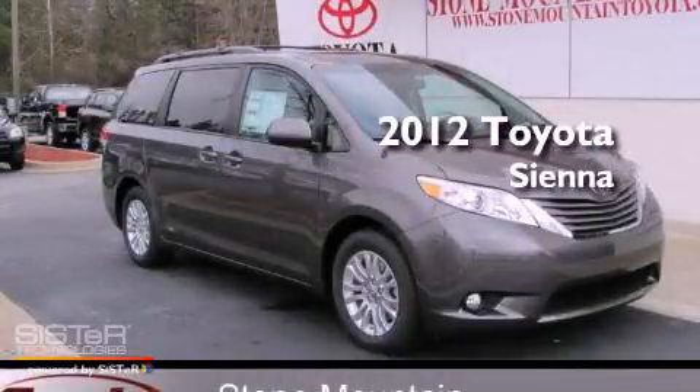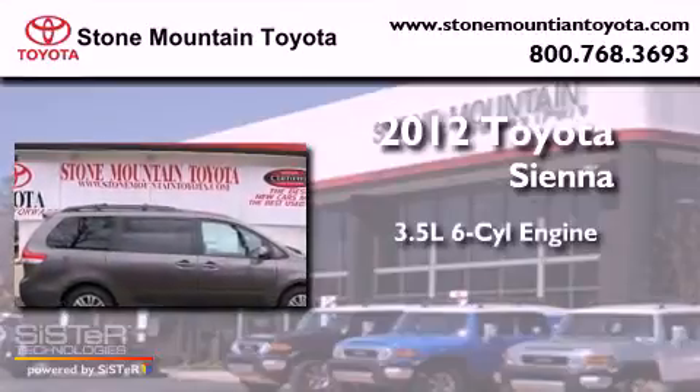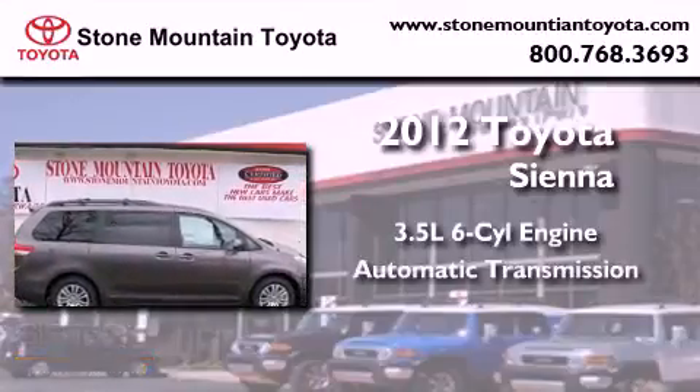This is a brand new 2012 Toyota Sienna. It has a 3.5-liter, six-cylinder engine and an automatic transmission.